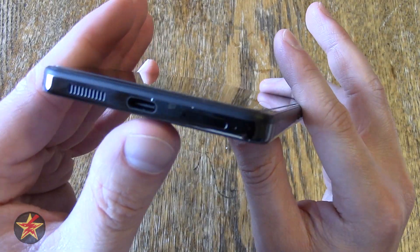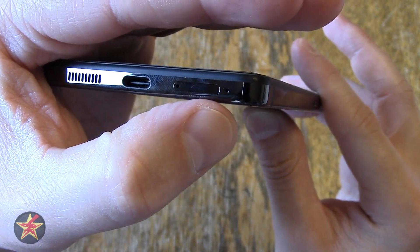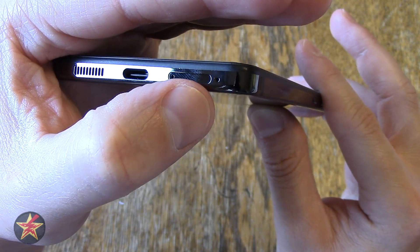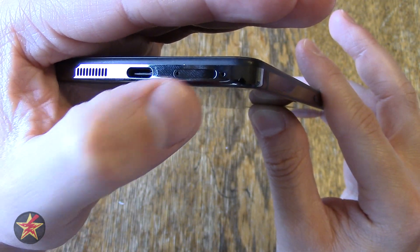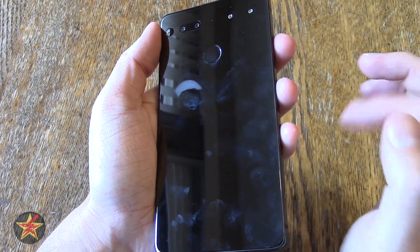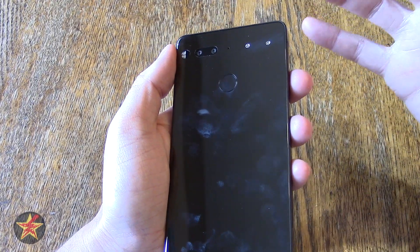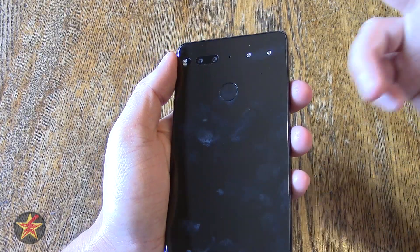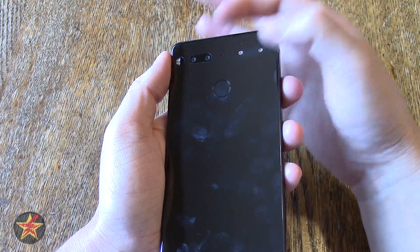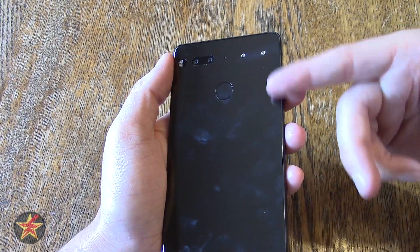Coming over here, you've got a nano-SIM tray and a mic. Do not use the nano-SIM tool on the mic — I've seen lots of people say that they poked their microphone and screwed it up when they were trying to pop their SIM card out. Use this; you can tell because there's a little drawer around it. On the back, you can see the fingerprints you will pick up. There is also a magnetized area for their modules. They only have a 360 camera module available. There's supposed to be a 3.5mm adapter module too, but I don't know when or if that's coming out.